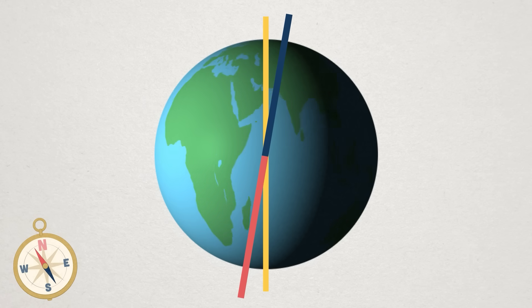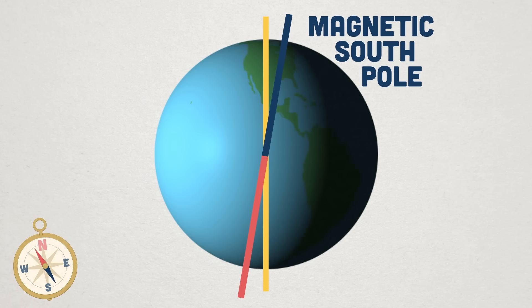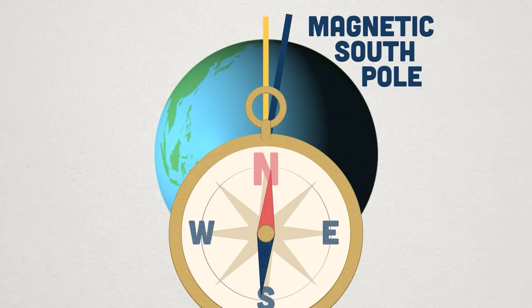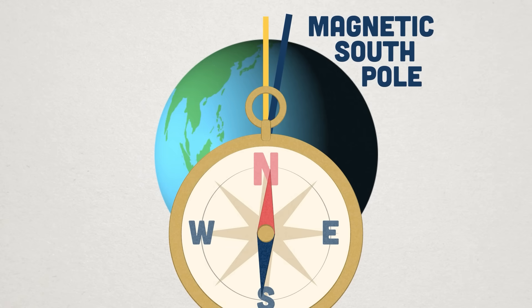And in a bit of a twist, the magnetic south pole is actually close to the geographic north pole. So how does a compass work? The north pole of a compass needle is attracted to the south magnetic pole of the Earth, and so a compass points north. Here's the problem: if there are other magnetic objects nearby, your compass needle might start drifting toward those things instead of pointing north, and suddenly you're off course.